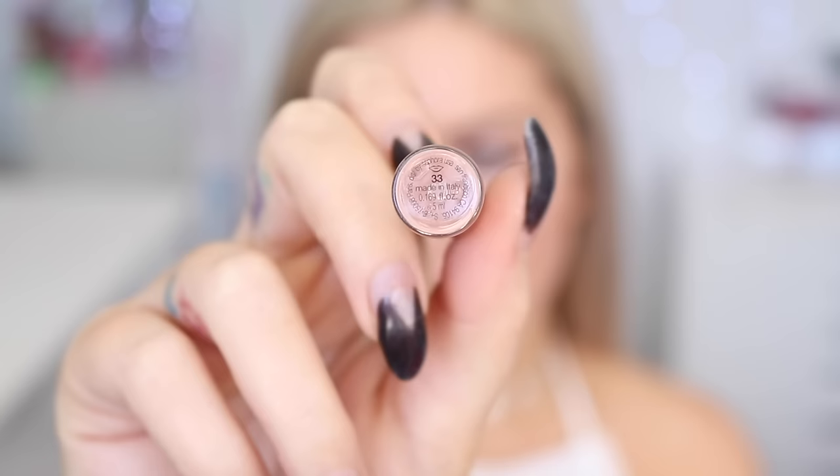This shade is 32 Nude Blush, such a pretty pale nude — just like the perfect nude to go with any kind of eye makeup look. It'll complement any makeup look perfectly. I really, really like this color. Next up is 33 Pink Peony, absolutely beautiful — another nude, a little bit darker, a little bit more beige, with a hint of pink in it.